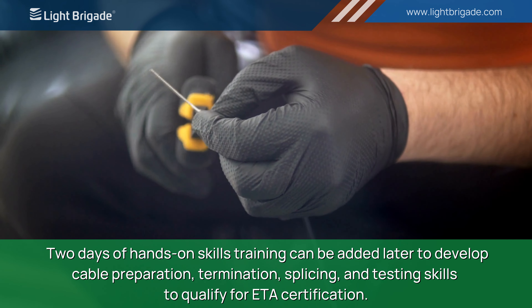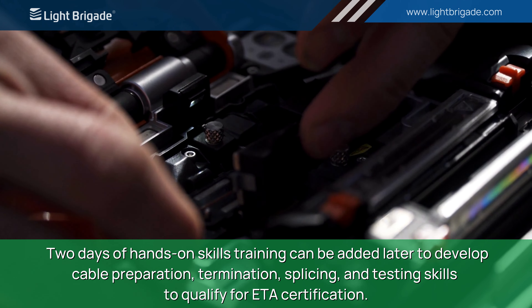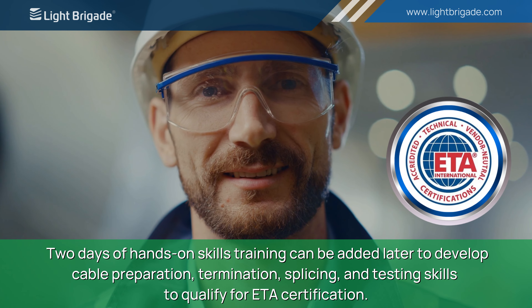Two days of hands-on skills training can be added later to develop cable preparation, termination, splicing, and testing skills to qualify for ETA certification.